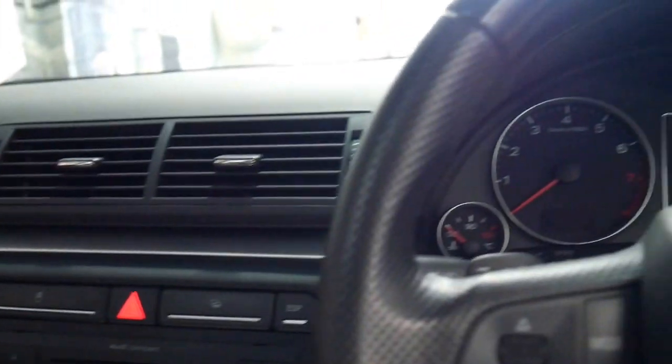It drives absolutely beautifully — I've driven it. As I mentioned, it's done 94,000 kilometres and the next service isn't due until 103,000 kilometres.